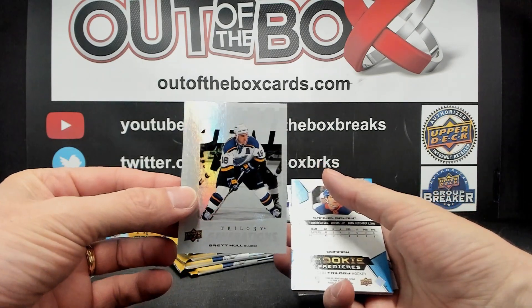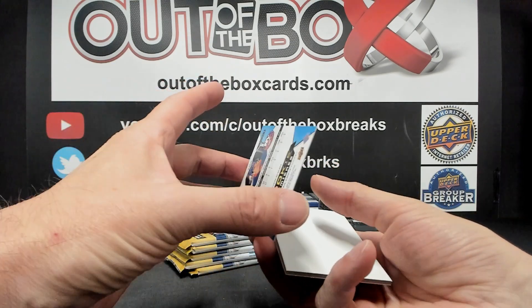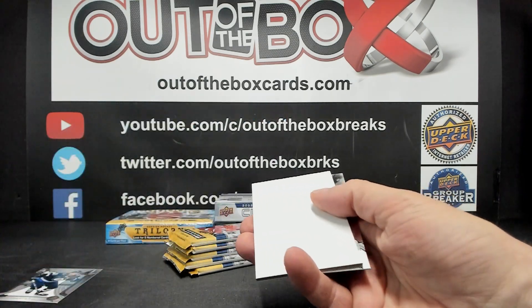We have a Generations of Brett Hull for St. Louis, Rookie Common numbered out of 999, and a Rookie Premier Level 1 of Samuel Bolduc for the Islanders.